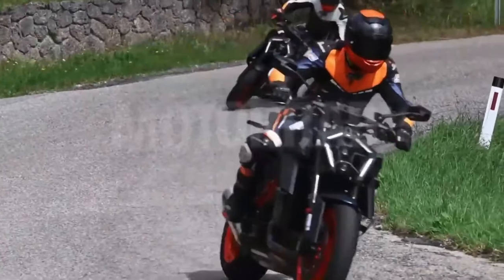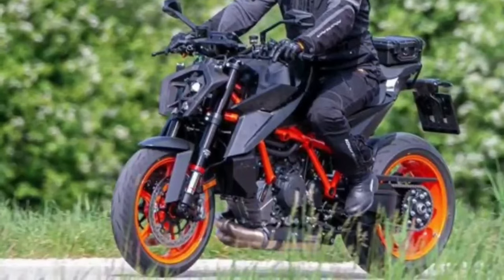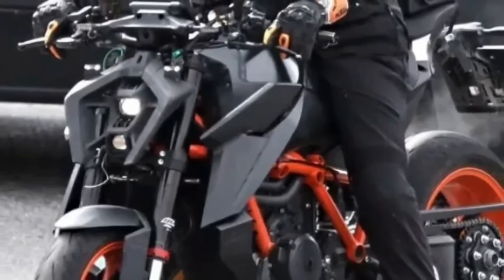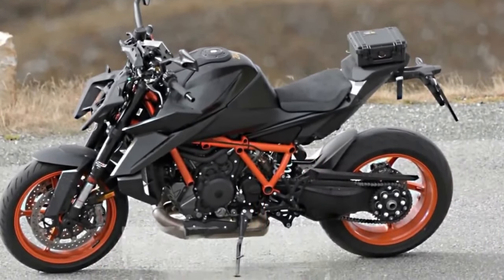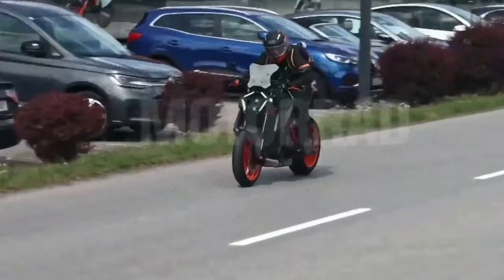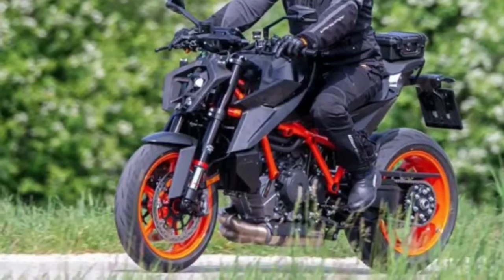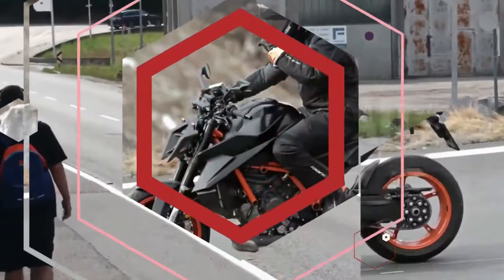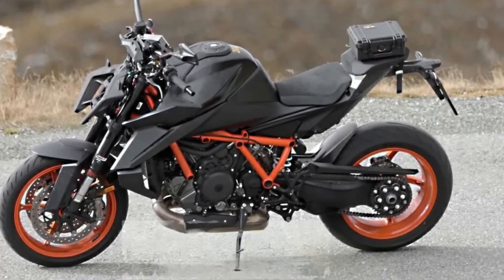The braking setup includes dual 300mm discs at the front and a single 250mm rotor at the back. Mechanically, it retains the 948cc inline four-cylinder liquid-cooled engine. The India-bound model will be tuned to comply with E20 fuel requirements. India launch details for the 2024 Kawasaki Z900 are not yet available.